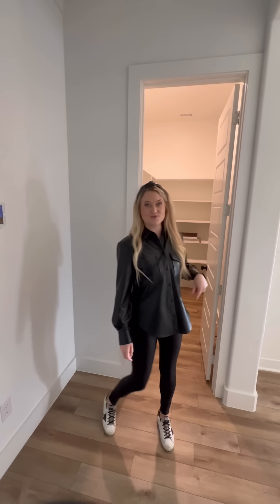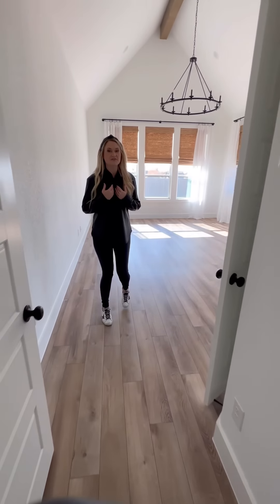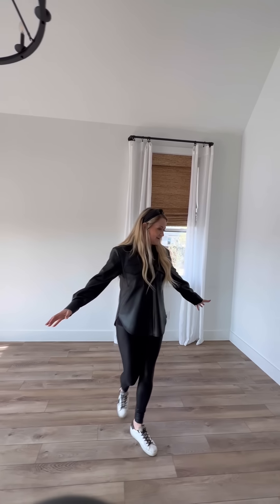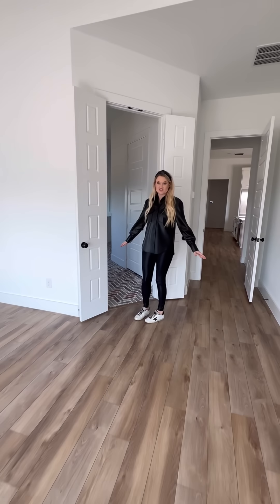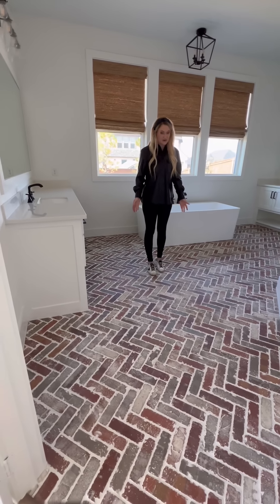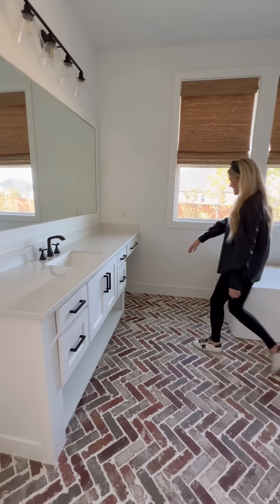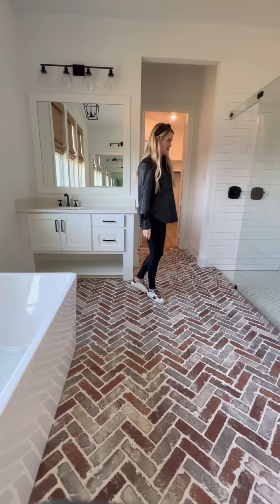Now we'll go to the master area. The master is something we didn't really focus on in our current house. They did coffered ceilings with a beam up top, and all the windows are really pretty. I'm excited to get some beds in here and different furniture — it's a really pretty space. The bathroom is really unique, and of course we're going to put our touch on every area. The master bathroom has brick flooring, which is really cool. This will be my vanity over here — it's got the built-in underneath and one of the vanities has a built-in plug.